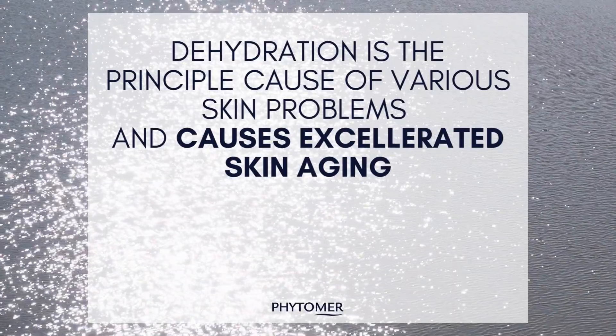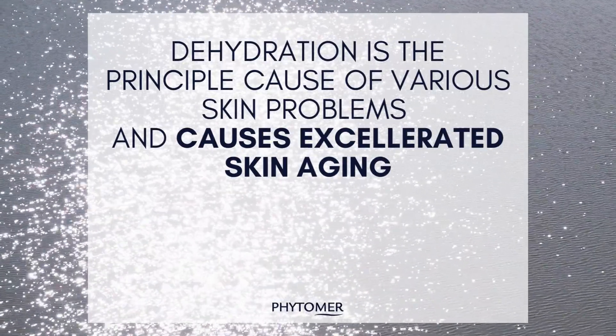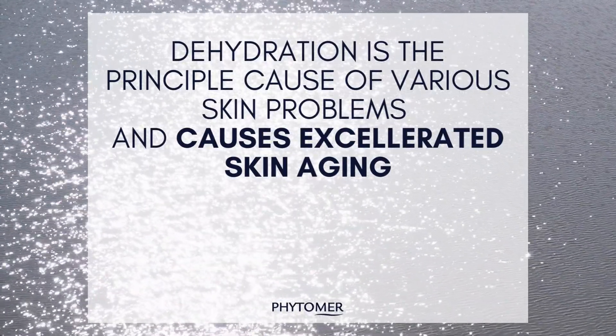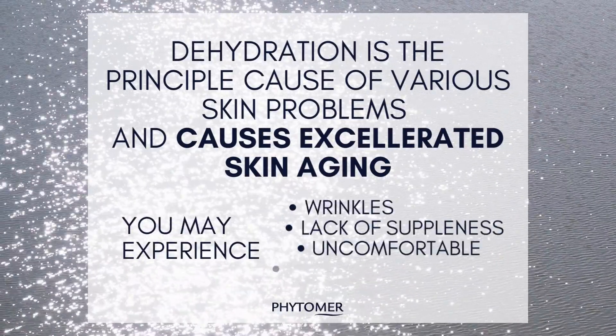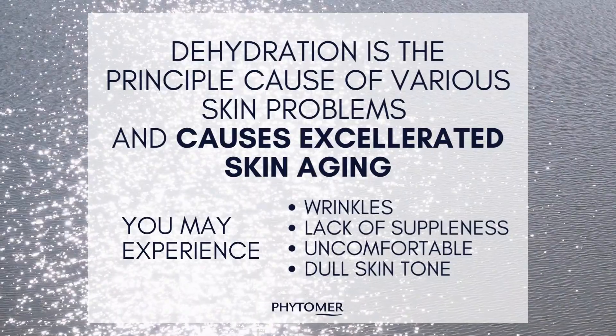Hydration is a word that we often hear in the skincare world, but why is hydrating the skin so important? Dehydration is the first and principal cause of various skin problems. Dehydrated skin is subject to accelerated skin aging, which in turn shows signs of wrinkles and fine lines, lack of suppleness and smoothness, and a lack of comfort and brightness.